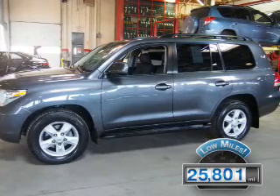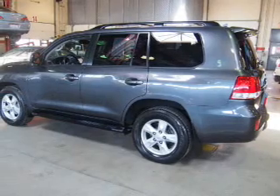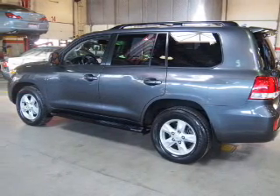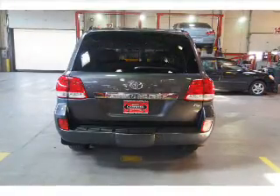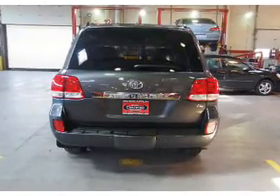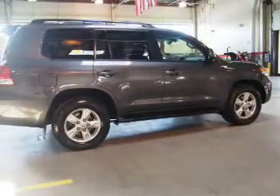With fewer than 30,000 miles, this vehicle has a long road ahead. The features include a power sunroof, front and rear towing, an alarm system, roof rails, keyless entry, independent suspension, brake assist, traction control, stability control, and daytime running lights.